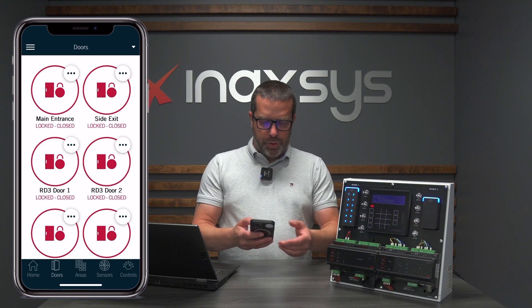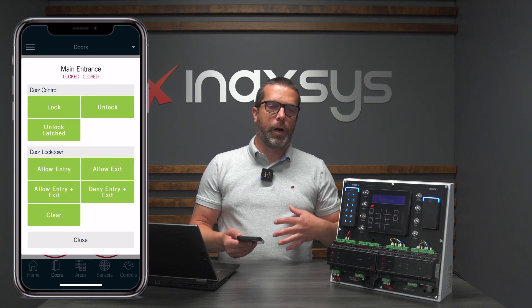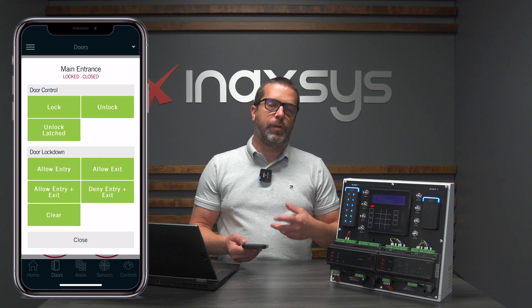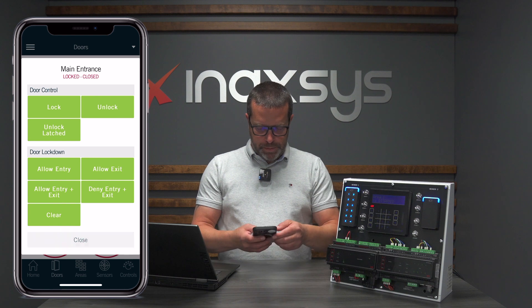Then we have door control. If I press this button, I can lock, latch unlock, and relock a door. I can also use the lockdown features to prevent people from entering or exiting and cancel unlock schedules.